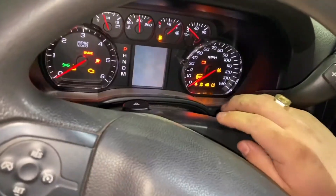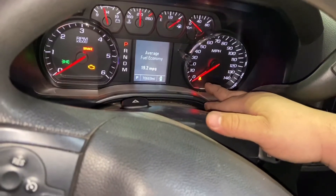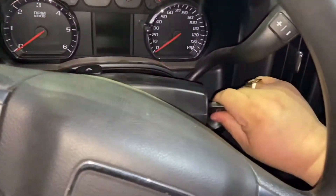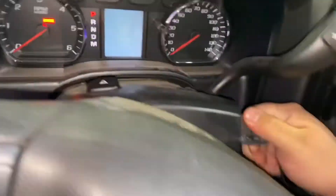So we stick the first programmed key inside the car. As you can see, the lock light on the lower right-hand side — we're waiting for it to turn off. As you can see, it turned off already. So we're going to take the programmed key out and put the new key in.